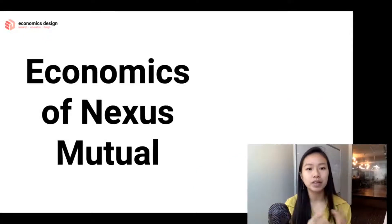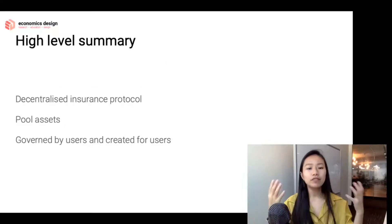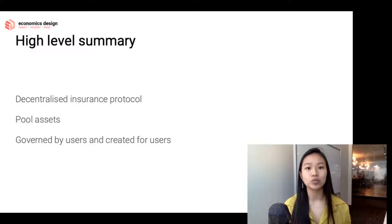Now let's dive a little bit deeper and give you a teaser of what to expect when we talk about the economics of Nexus Mutual. On a very high level summary, what is Nexus Mutual? Nexus Mutual is a decentralized insurance protocol that is on the Ethereum platform.